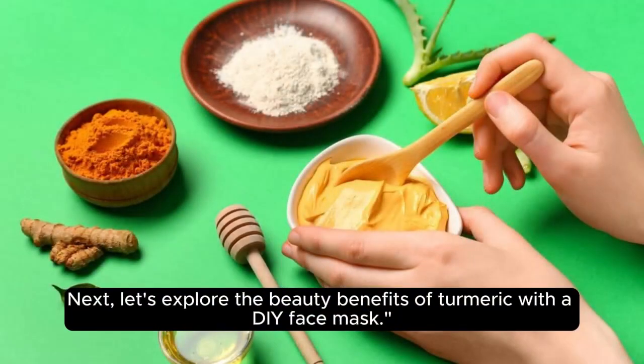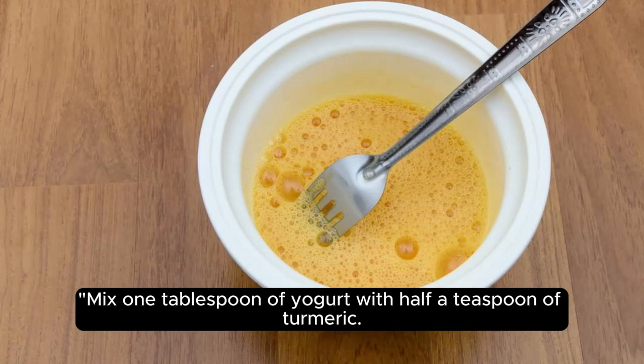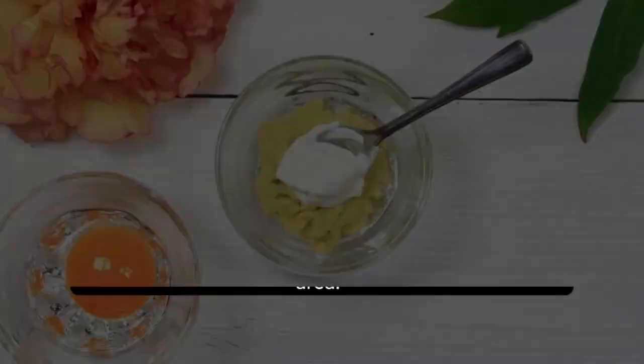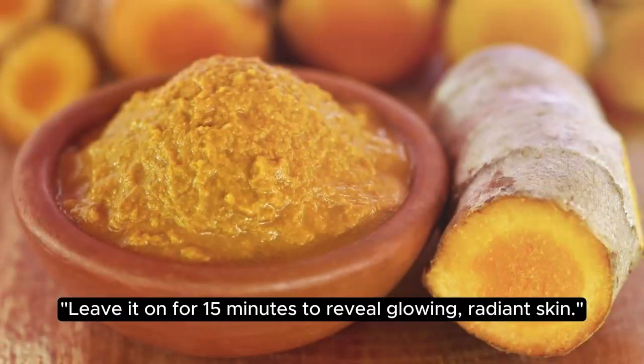Let's explore the beauty benefits of turmeric with a DIY face mask. Mix 1 tablespoon of yogurt with half a teaspoon of turmeric and apply the mixture to your face, avoiding the eye area. Leave it on for 15 minutes to reveal glowing, radiant skin.